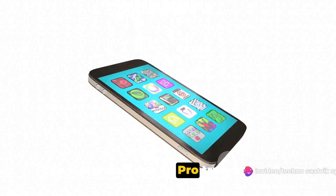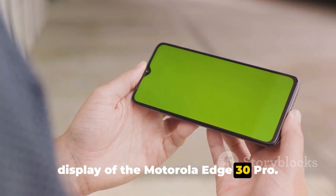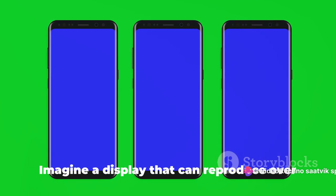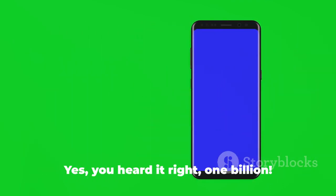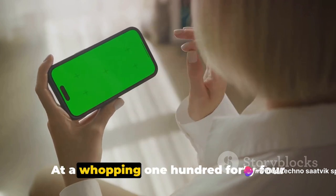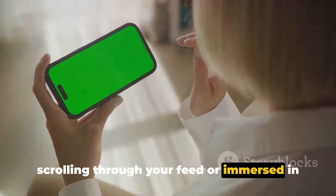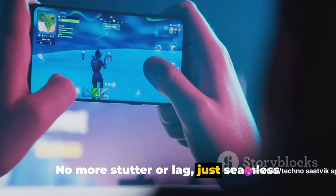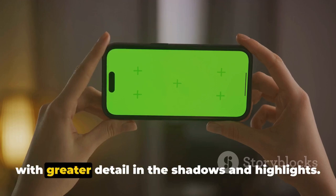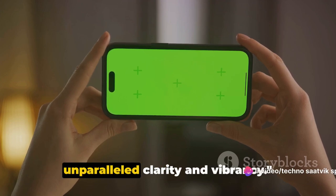The Motorola Edge 30 Pro truly embodies the perfect blend of style and strength. Feast your eyes on its stunning OLED display — this isn't just any ordinary screen. It's a window into a world of vibrant color, sharp detail, and fluid motion. Imagine a display that can reproduce over 1 billion colors. At a whopping 144Hz refresh rate, the Edge 30 Pro ensures silky smooth transitions, whether you're scrolling through your feed or immersed in an action-packed game — no more stutter or lag. And to top it all off, the display supports HDR10+, meaning more dynamic, lifelike images with greater detail in the shadows and highlights. It's like having a high-end TV right in your pocket.